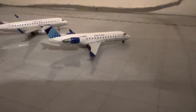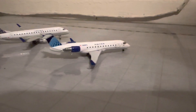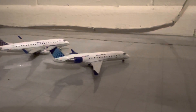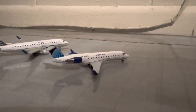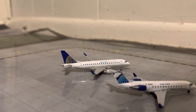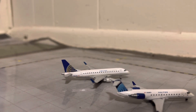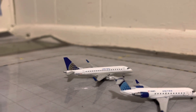Behind him here we have another empty gate, and then we have another United Express CRJ-200 in the new Evo Blue livery — today he just came in from his flight from Denver. Behind him, we have a United Express ERJ-170 in the old United colors, and he will be making a flight out to Houston today.